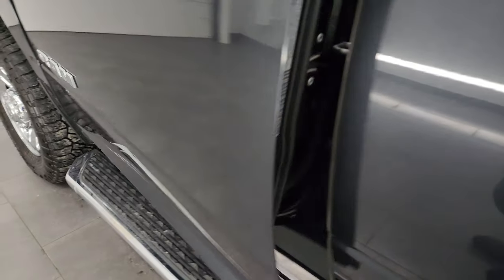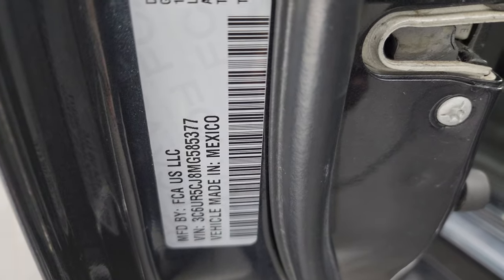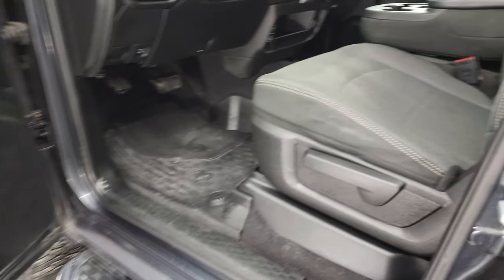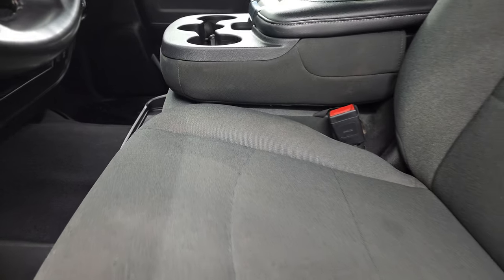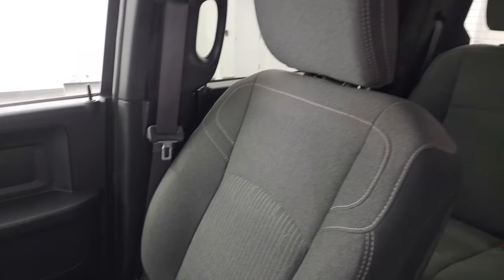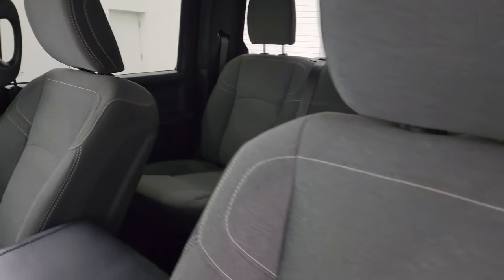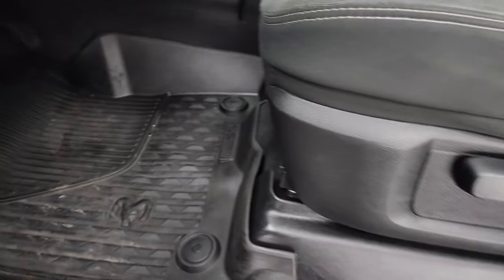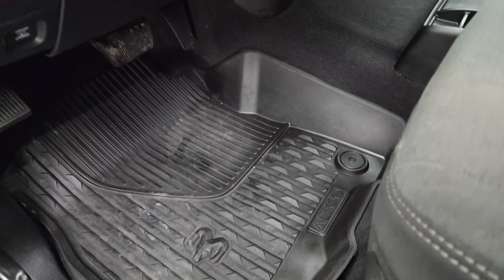I'll show you the VIN sticker here — no previously owned in Canada trucks here. Inside, the Tradesman Level 2 package gives you the black and dark charcoal cloth interior with the 40-20-40 split bench seating in the front. Seats are in really nice shape, no rips or tears, and it smells very clean inside this truck. You get the all-weather floor mats up front as well.